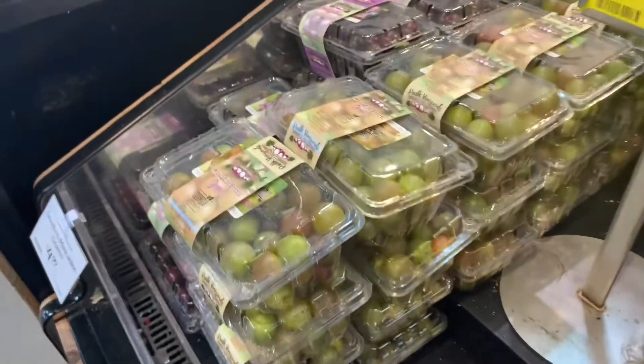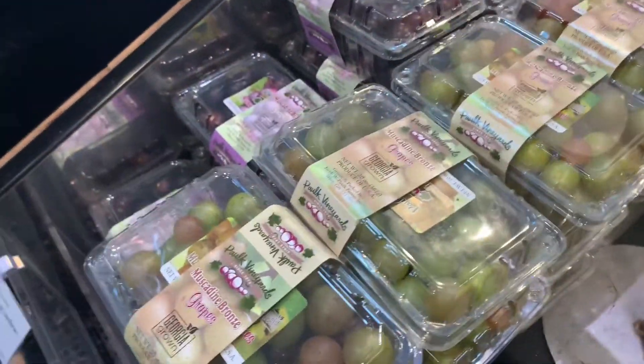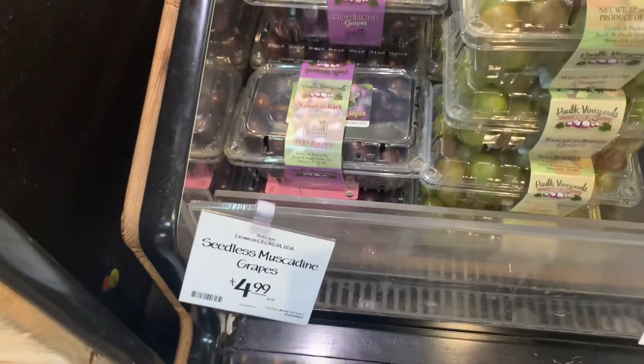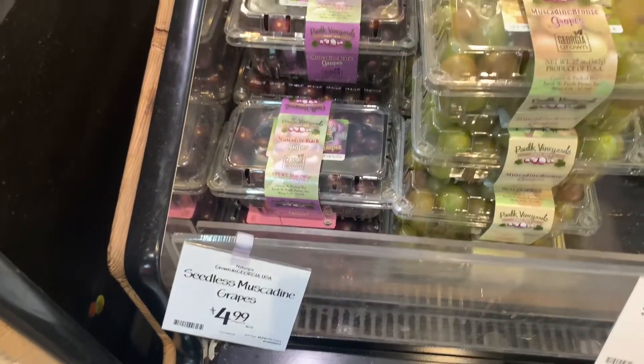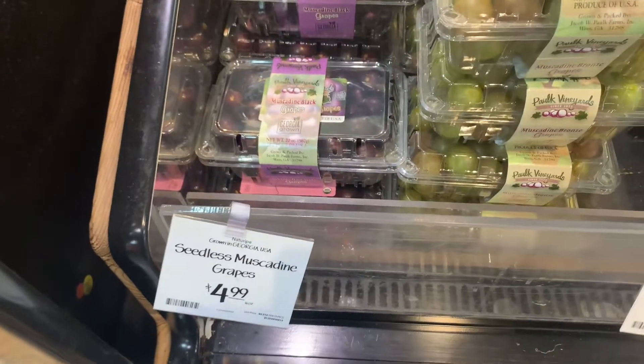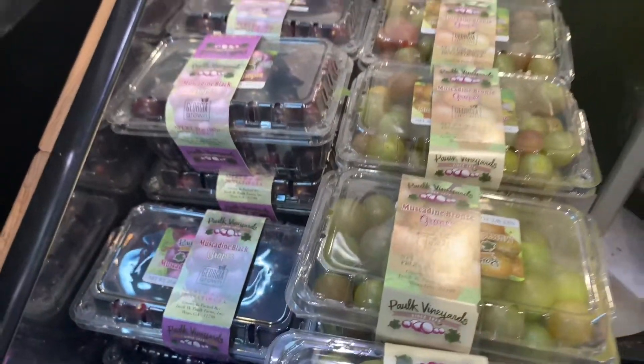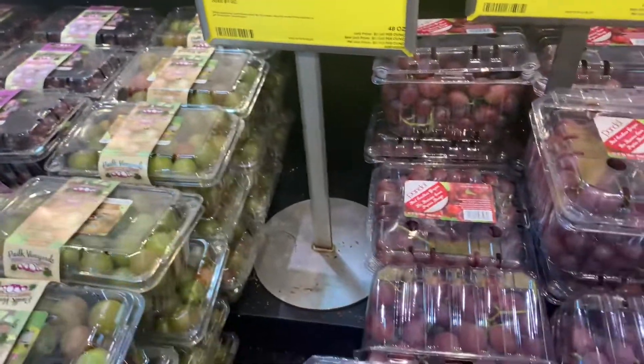Those are the muscadine grapes. I know my friend Coach Moni — she's growing some muscadine grapes. So Monique, if you are watching, look, this is the end result of them. Just don't eat the skin — it's a lot tougher.